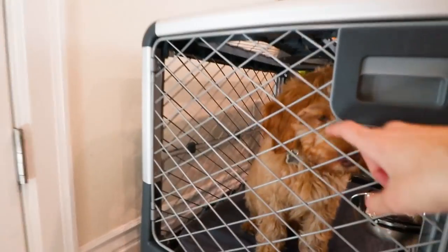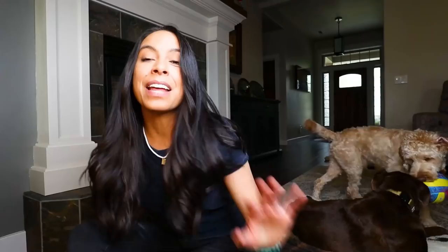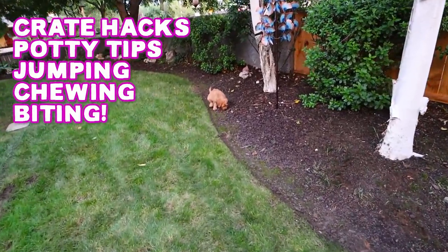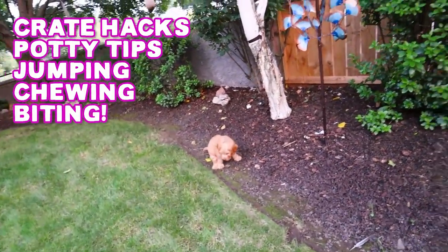A new puppy means new routines, and in this video I'm going to be sharing my puppy morning routine and the five things that I do every morning with a puppy to help crate training, potty training, jumping up, and everything in between. So let's just jump into this video right meow.